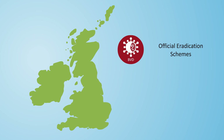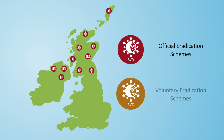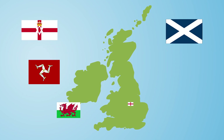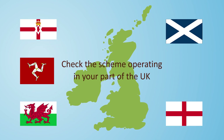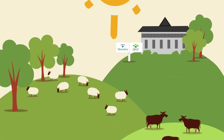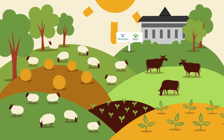There are official BVD eradication schemes active in both Scotland and Northern Ireland, with voluntary schemes available in the rest of the UK. Check the relevant websites for further information on the scheme operating in your area. At Morden and SRUC, we are working together to carry out research into many key livestock diseases and disease surveillance for farmed livestock, supported by Scottish Government.